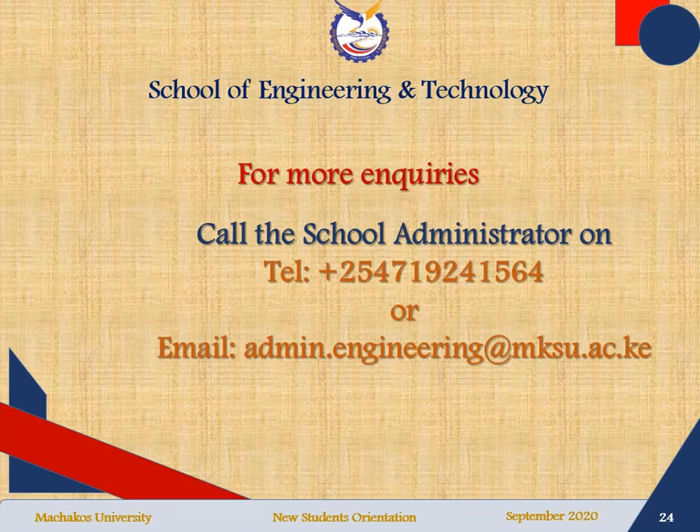For more enquiries, you can call the school administrator on the telephone number provided, or you can send an email using the email address provided. Thank you so much and welcome.